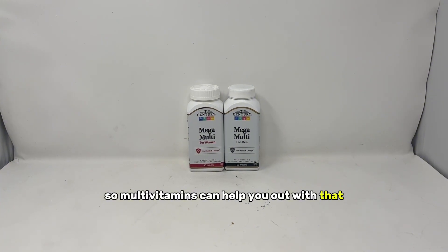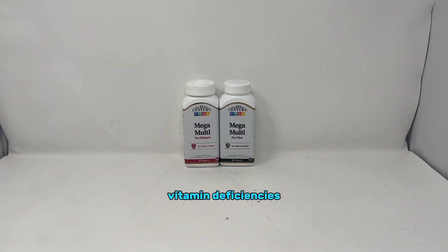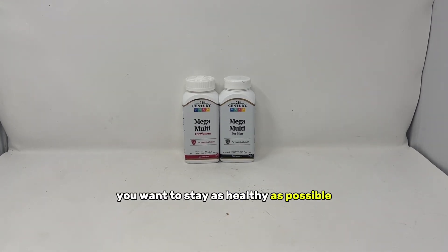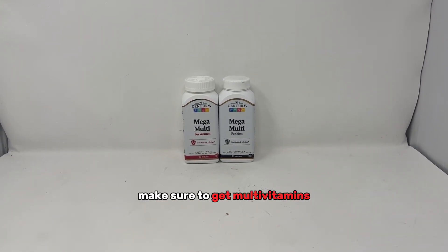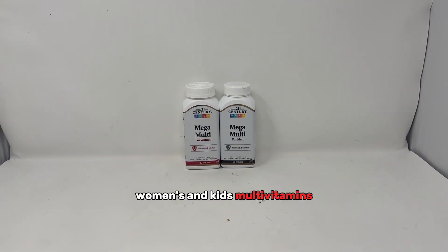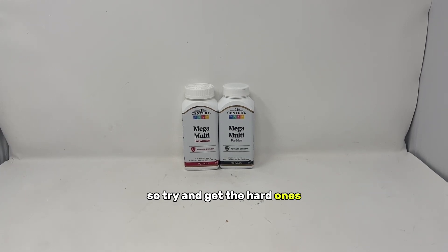Multivitamins — you probably won't have a lot of variety in your diet, so multivitamins can help with that. If you end up with different vitamin deficiencies, you'll start having low energy and eventually get sick. You want to stay as healthy as possible because we won't have the usual medical services available after the collapse. Make sure to get multivitamins for everyone in your family — men's, women's, and kids'. The hard tablet ones last much longer than capsule ones, so try to get those.